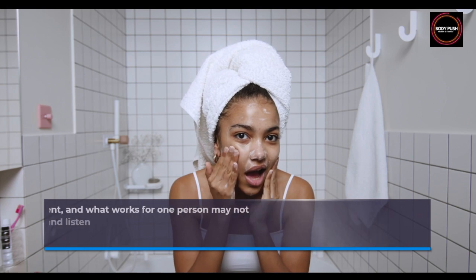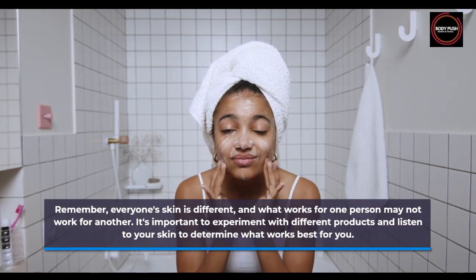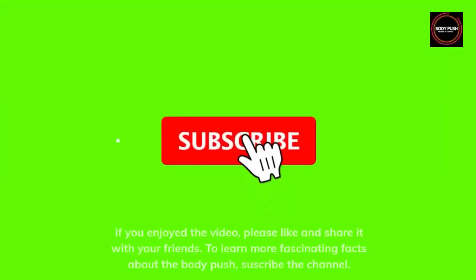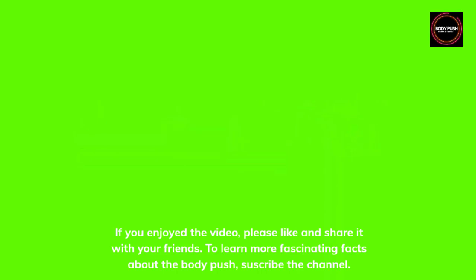Remember, everyone's skin is different, and what works for one person may not work for another. It's important to experiment with different products and listen to your skin to determine what works best for you. If you enjoyed the video, please like and share it with your friends. To learn more fascinating facts about the body, subscribe to the channel.